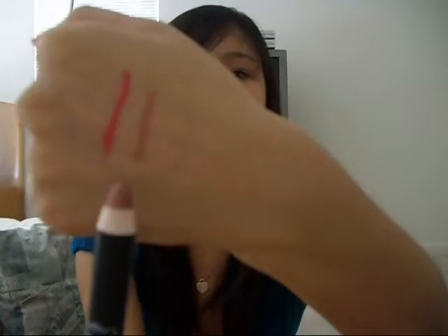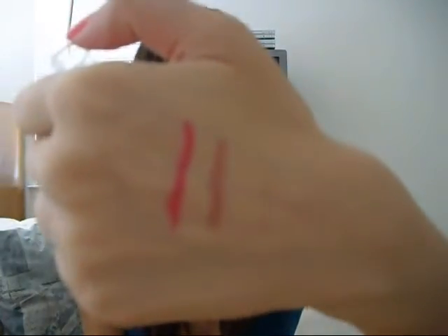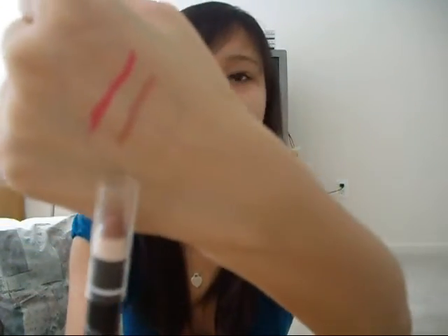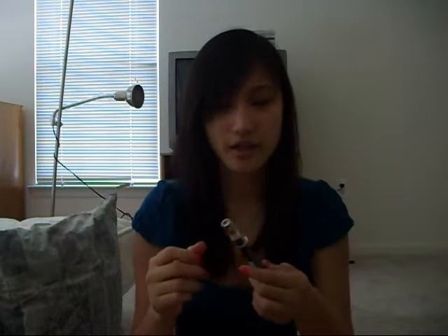I also have this NYX Jumbo lip pencil in chestnut. It's a brownish — actually, it's not even bronze. It's, like, a tannish, goldish color. It's, like, nude, kind of — pretty nude. It looks kind of peachy in person, actually. I honestly don't know why I got this; I just thought it was a really pretty color. It probably wouldn't be, like, an everyday wear, but I'll find a time to wear it — I'll probably wear it in a tutorial.